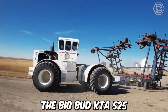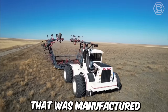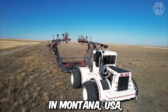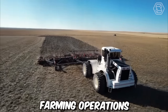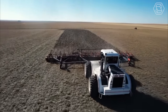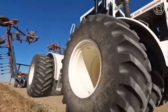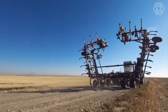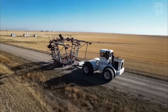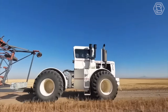The Big Bud KTA 525 is a powerful agricultural tractor manufactured by the Big Bud Company in Montana, USA, specifically designed for large-scale farming operations. The tractor is equipped with a 525 horsepower, six-cylinder diesel engine, which provides the power and torque necessary for heavy-duty tasks. The KTA 525 has a top speed of around 25 miles per hour, making it suitable for both field work and transportation.